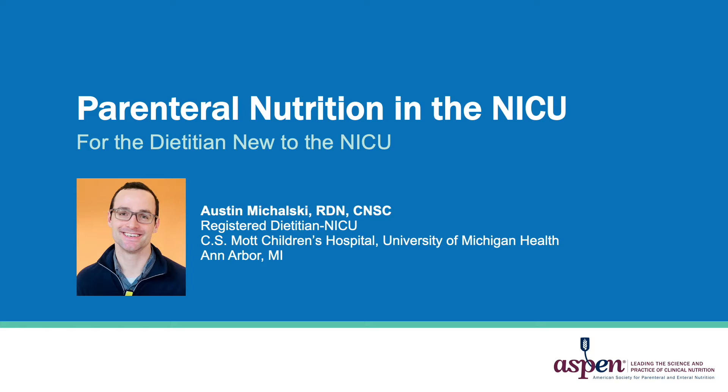Hello, I am Austin Michalski, registered dietitian in the Neonatal Intensive Care Unit at CS Mott Children's Hospital in Ann Arbor, Michigan.